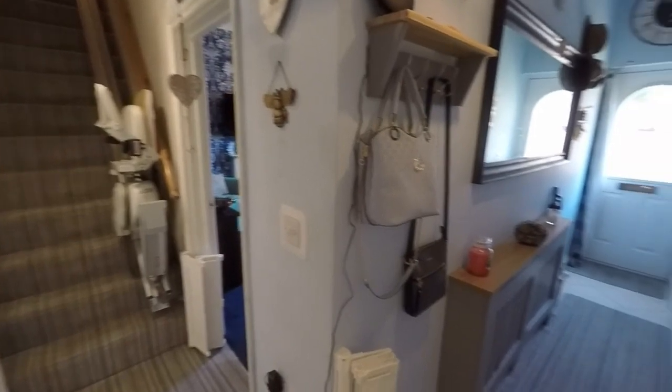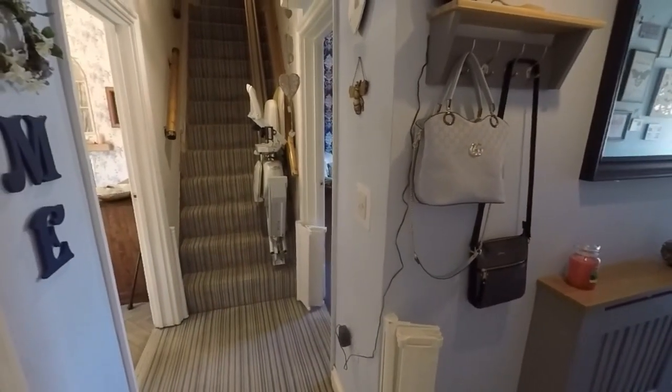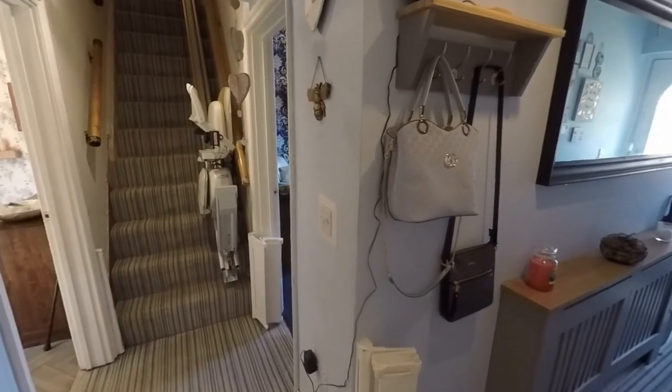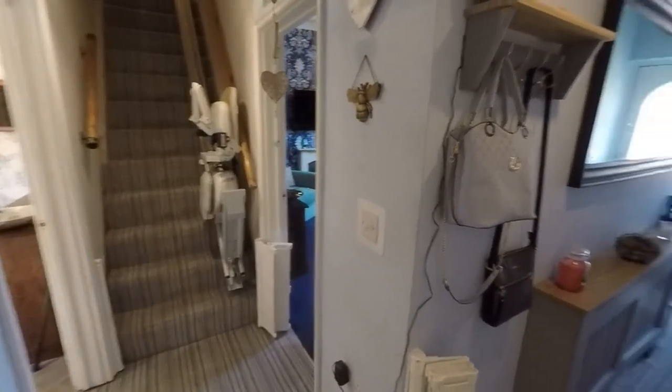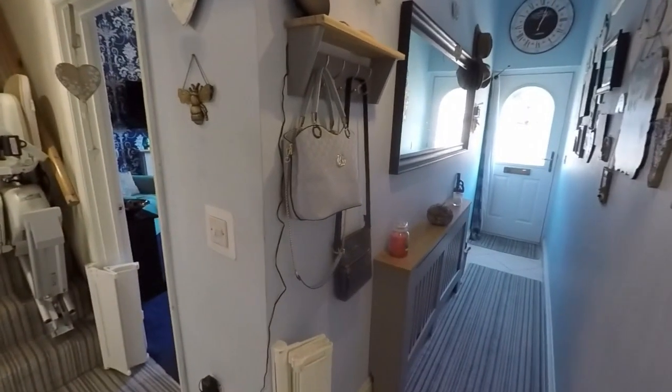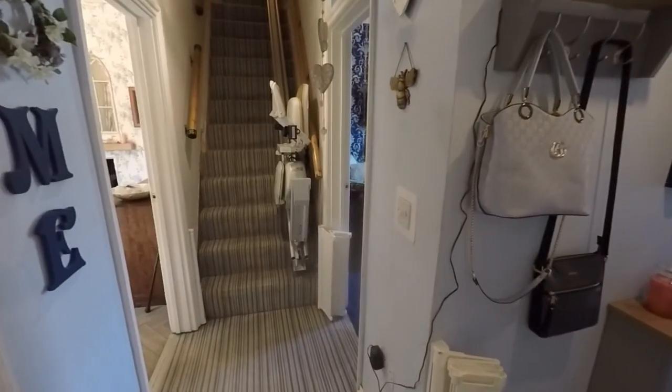Welcome to this video tour. Today we're going to be showing you around this deceptively spacious semi-detached property located here on St Mary's Road in Risco. We're starting the tour inside the main entrance, where you have a decorative garden to the front, as well as a large rear garden and a parking garage to the rear.